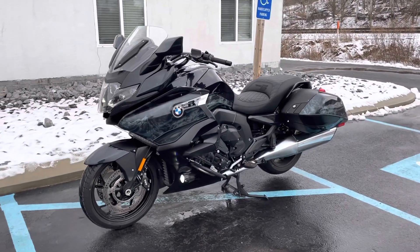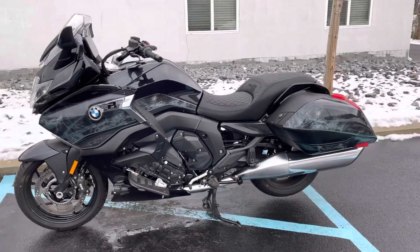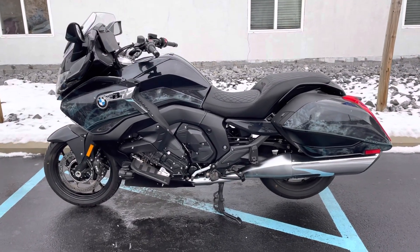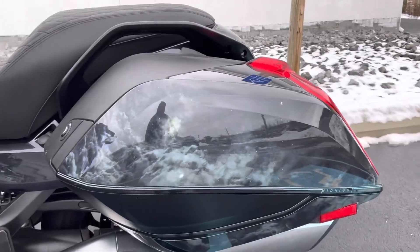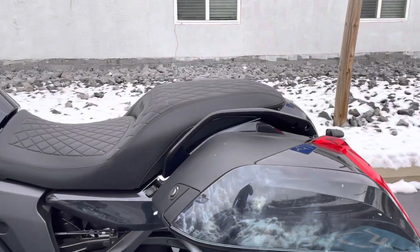Hello, Josh here at BMW Motorcycles of Tyrone. Thank you for your interest in this 2022 BMW K1600B Option 719 Midnight with a special paint job.